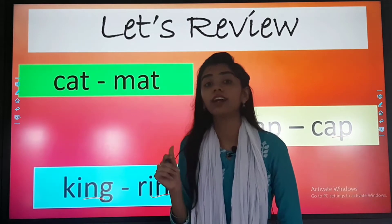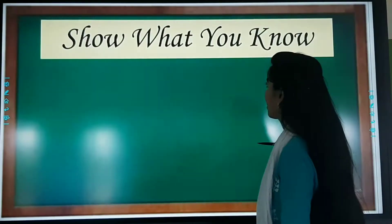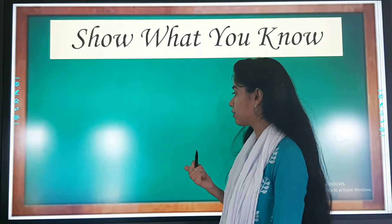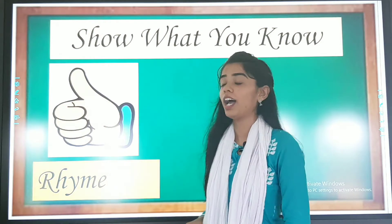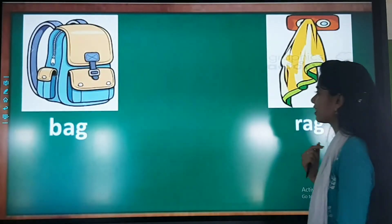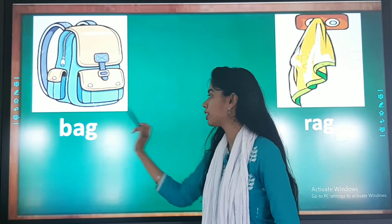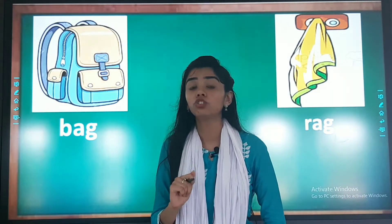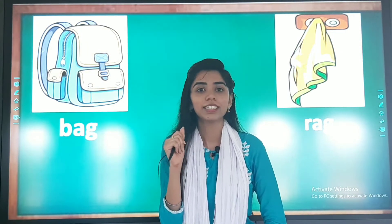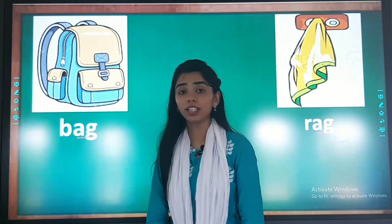I hope you all understood them. Now we will try another one. I will show you some words, and you have to think and tell whether they are rhyming words or not. If they are rhyming words, we will give a thumbs up, and if they are not, we will give a thumbs down. So let's start. Bag and rag — repeat after me: bag and rag. Do you feel there is something similar when you say these words? The ending sounds — are they similar? Yes, they are similar, because the ending sounds are the same. So these are rhyming words.